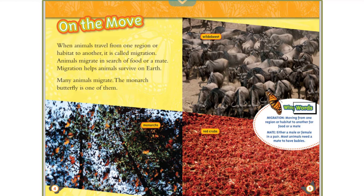Wing Words: Migration — moving from one region or habitat to another for food or a mate. Mate — either a male or female in a pair. Most animals need a mate to have babies.